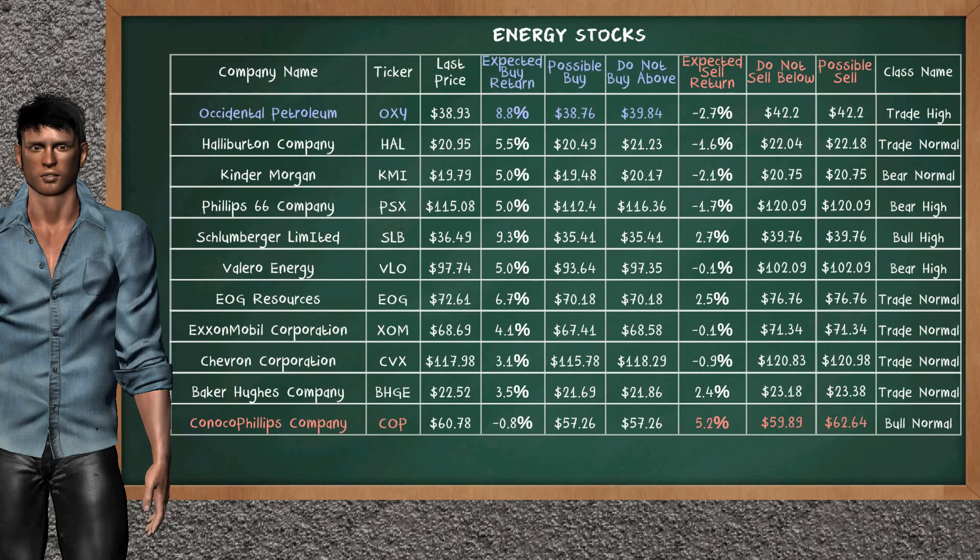On the other hand, there is a strong opportunity to sell ConocoPhillips Company. It has an expected sell return of 5.2%. You may sell it at a minimum price of $59.89, but we expect a possible sell price of $62.64.